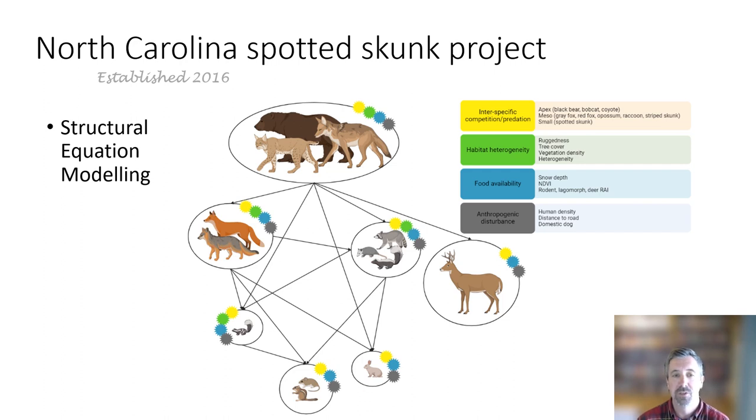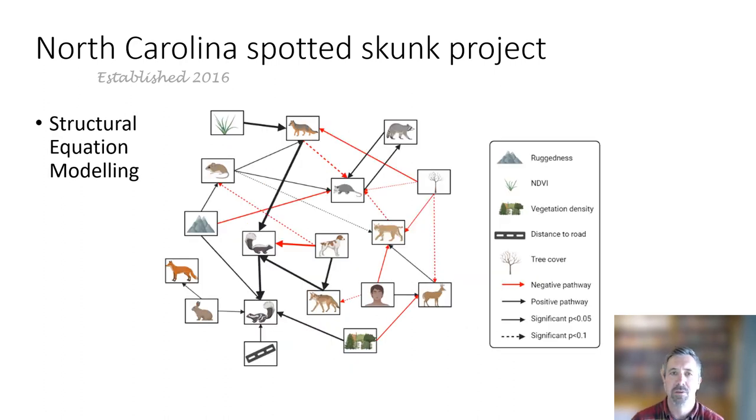Those four drivers were: interspecific competition, habitat heterogeneity, food availability, and anthropogenic disturbance — and how they influence spotted skunks and all the other carnivores. On this screen I have some details about how we actually measured those with our analyses. I won't get into the details of how structural equation modeling used occupancy, but I wanted to highlight some of the results in our brief time here.